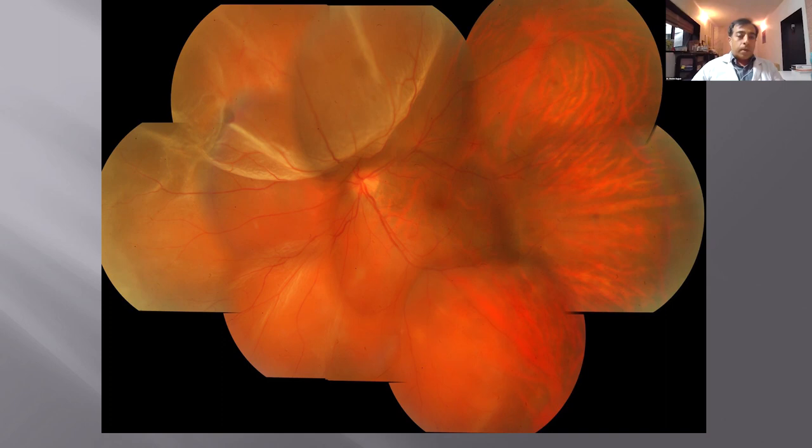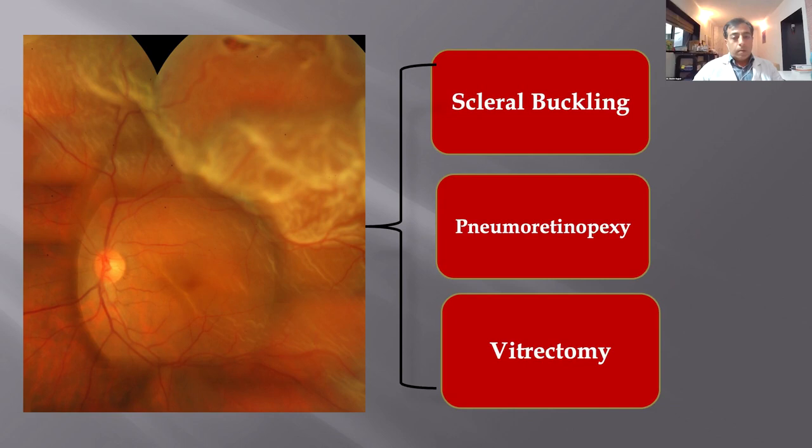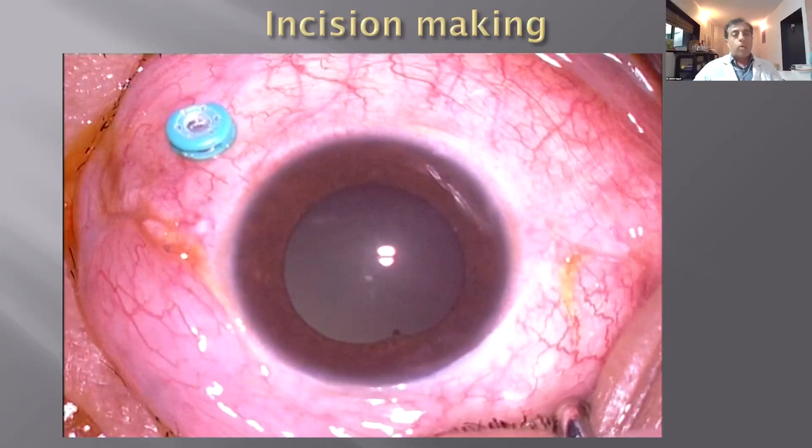When we talk of retinal detachment, it occurs in many different types in terms of the location, the size, bullous, non-bullous, macula on, macula off. The various management aspects are scleral buckling, which has been the gold standard for the longest time, then pneumatic retinopexy, which works in specific cases with a superior single break and bullous element with no inferior breaks. The most common approach today is vitrectomy, and we'll discuss that first.